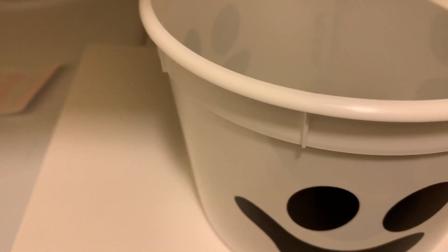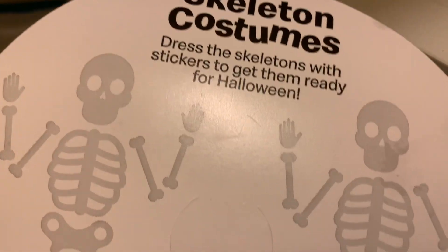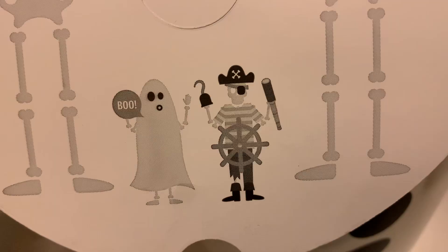I guess you're supposed to dress the skeleton — actually it's two. You're supposed to dress the skeletons in costumes, so one is a ghost and one's a pirate.